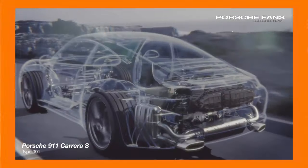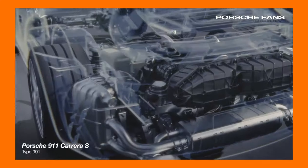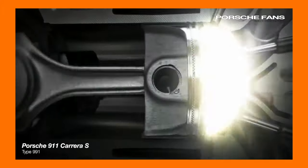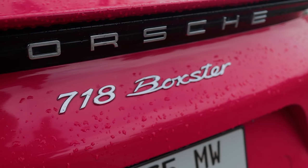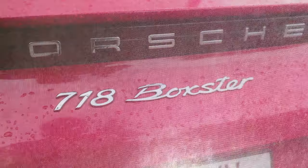Porsches and flat-6 engines are two things that go hand in hand. Porsche still uses flat-6 engines to this day in the 911, 718 Boxster, and Caymans, but unfortunately due to emissions regulations, the standard 718 Boxster doesn't come with a naturally aspirated flat-6 like its predecessor, the 981 Boxster, used to.